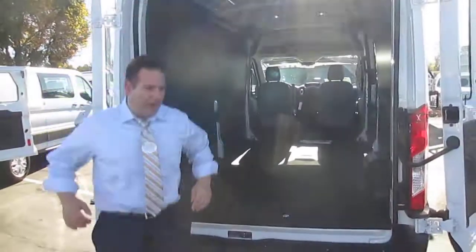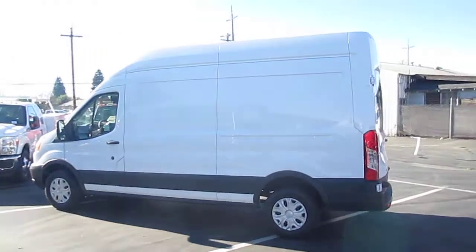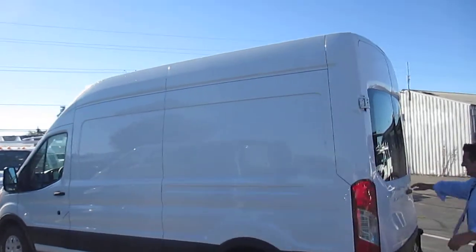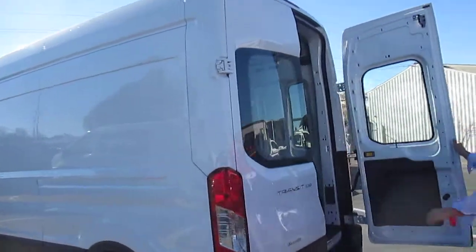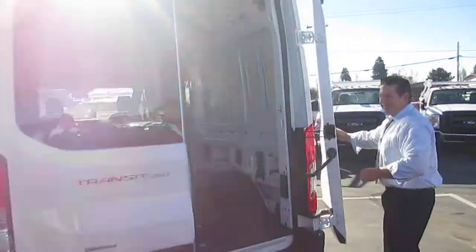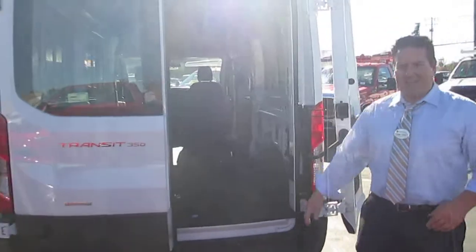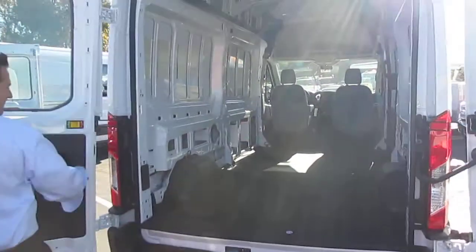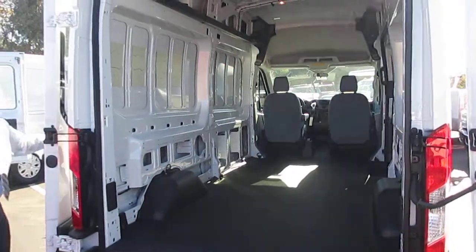Now, for the big boy — this is the high height. Once again, our transit model. Love the doors on these, very easy to open. This is the highest height they come in. Once again, same exact wheelbase and length.